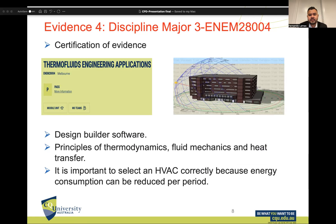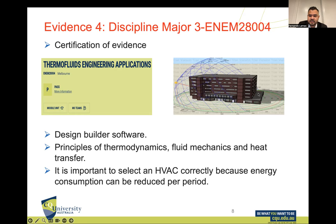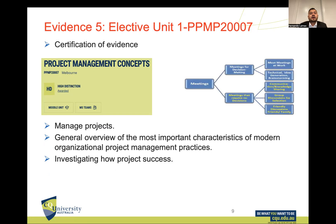Discipline major 3 is Thermofluidics Engineering Applications. In this unit I learned how to use Design Builder software, and I studied thermodynamics, fluid mechanics, and heat transfer at Central Queensland University's Melbourne campus.